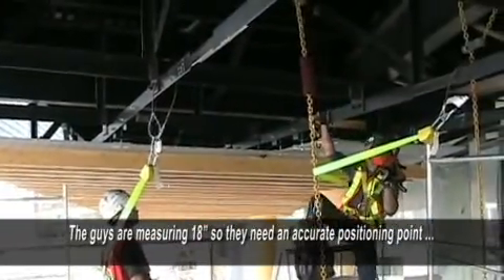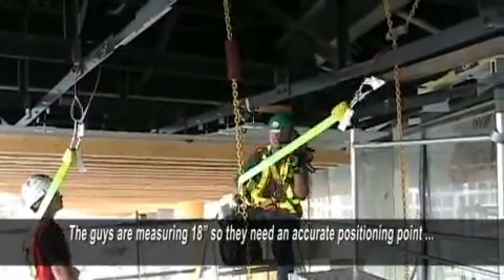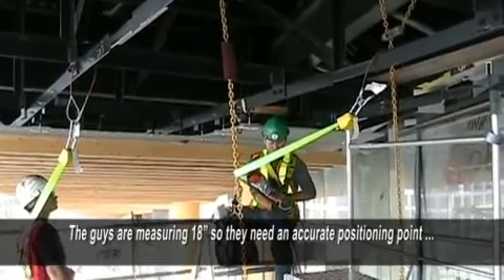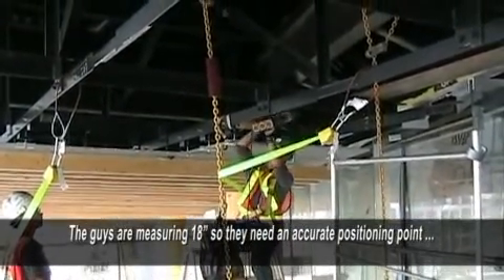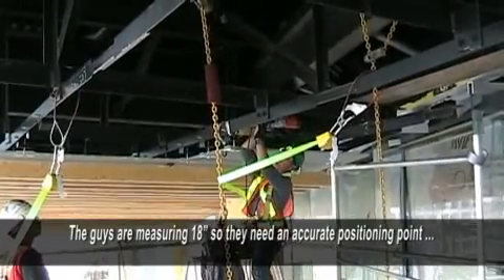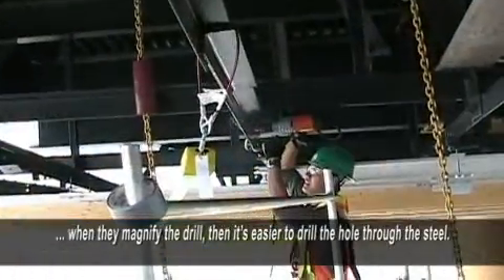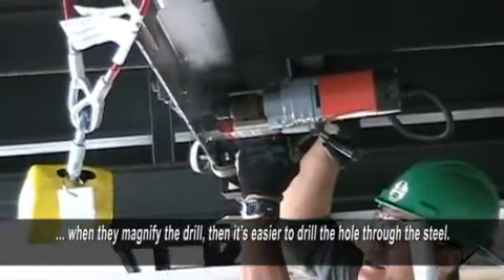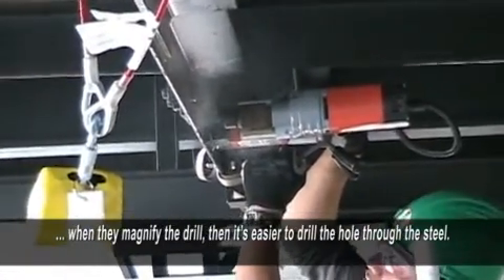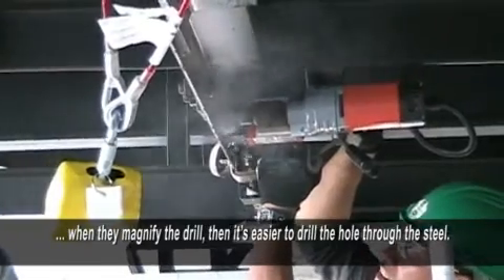The boys are measuring directly 18 inches, so they need to be on an accurate positioning point. When they magnify the drill, they're able to magnify it and then they're drilling the hole through the steel.